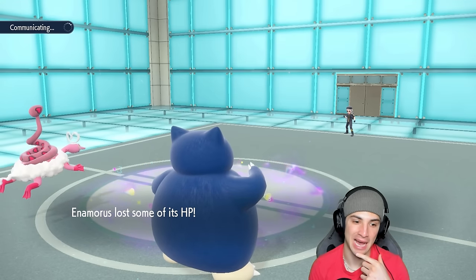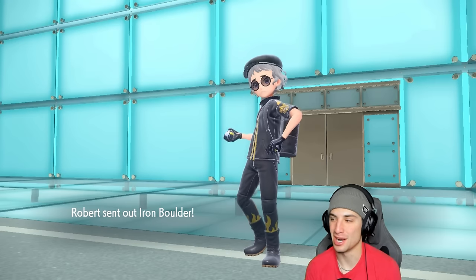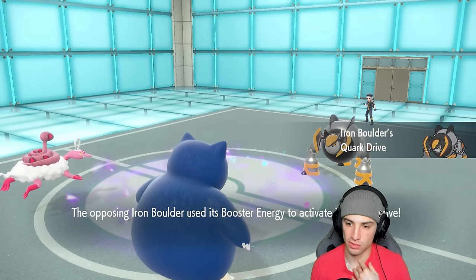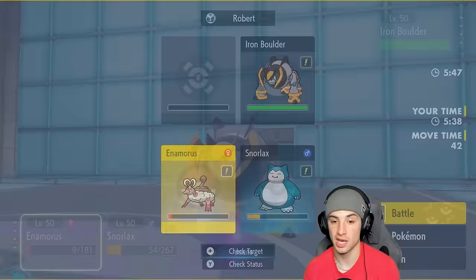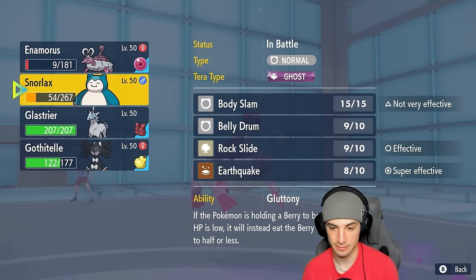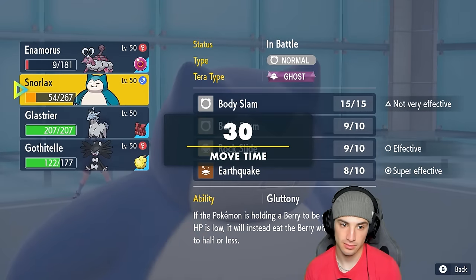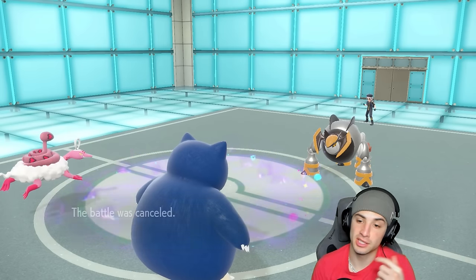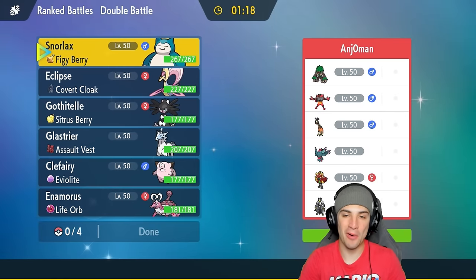It's one turn left, so they could Protect. I'm swapping into Gothitelle and going Rock Slide — but they cancel the battle. We get the sweep! Match number two, back-to-back sweeps. On to our final match — we're going against straight meta: Urshifu alongside Ogerpon, Flutter Mane, Grafaiai, Incineroar, and Rillaboom — the double Fake Out combo. Fake Out is going to be a problem.